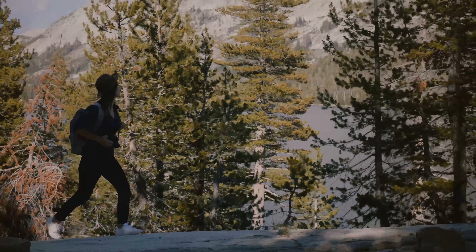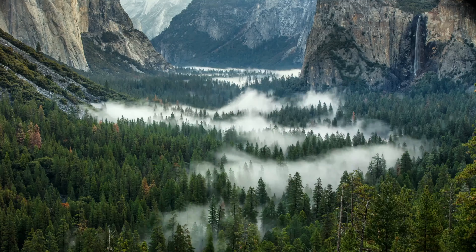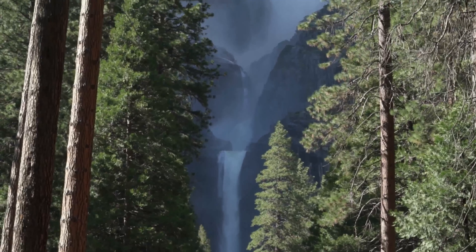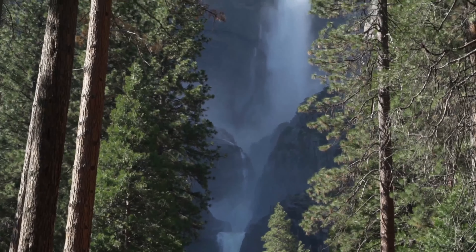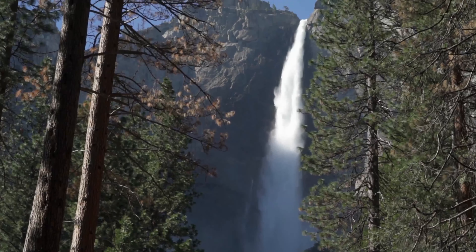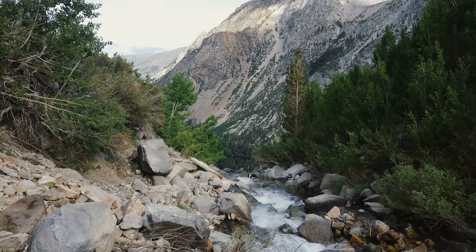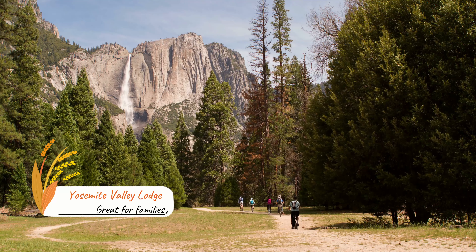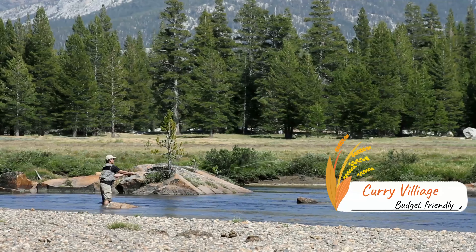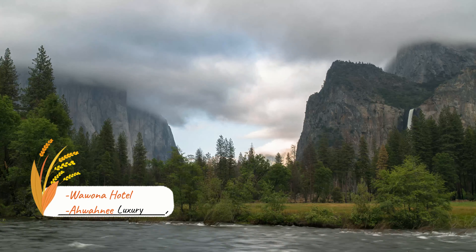Yosemite is in California's Sierra Nevada Mountains and is known for its huge ancient sequoia trees. This national park is very crowded during the summer months, but once fall comes, it's quiet and you can find solitude. Best time to see the colors is from late September into early October. Yosemite is known for their hiking trails. Easier hikes are Cook's Meadow Loop or the Mirror Lake Loop. More strenuous options are Four Mile Trail, Vernal Fall, and Nevada Fall Trails.